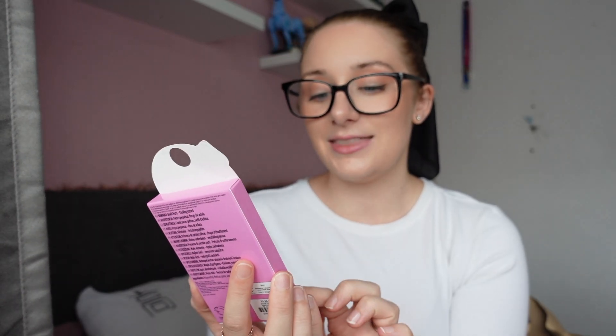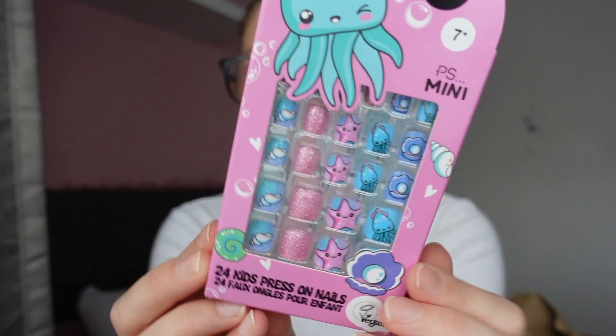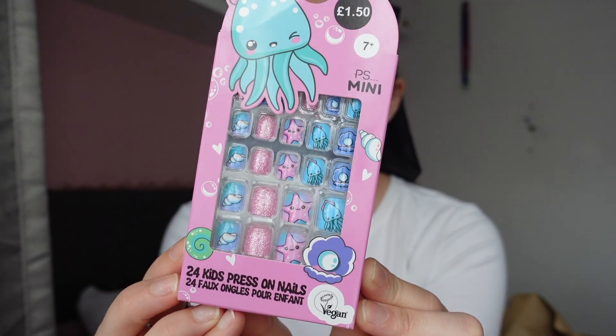Back to more random array of things — I found these little nails for £1.50 and they're little kids press-on nails, so no glue involved. I got these for my niece for her birthday because she loves anything to do with animals or fish. They've got little starfishes, an octopus or squid, and a shell. Whenever I have my nails on she always looks at them and says they're so pretty, so I thought these would be really fun for her.